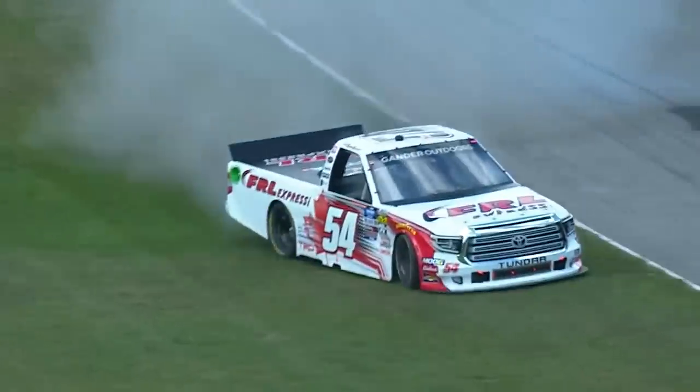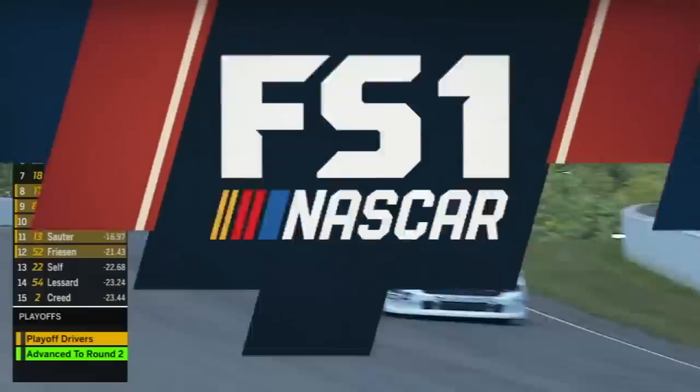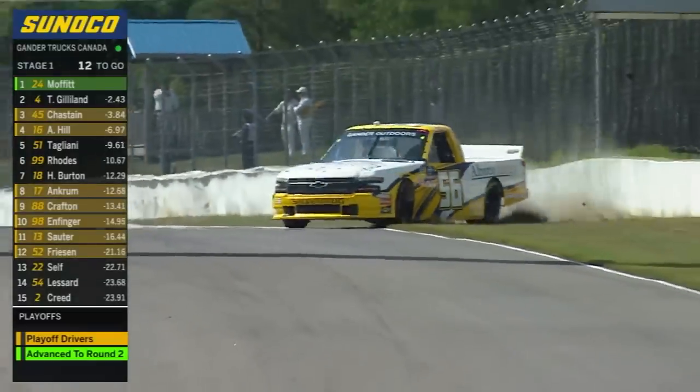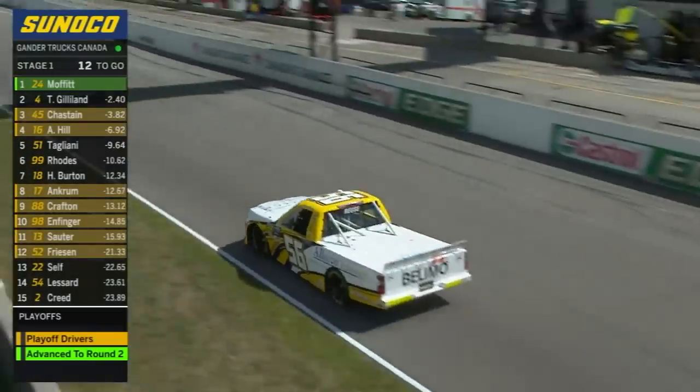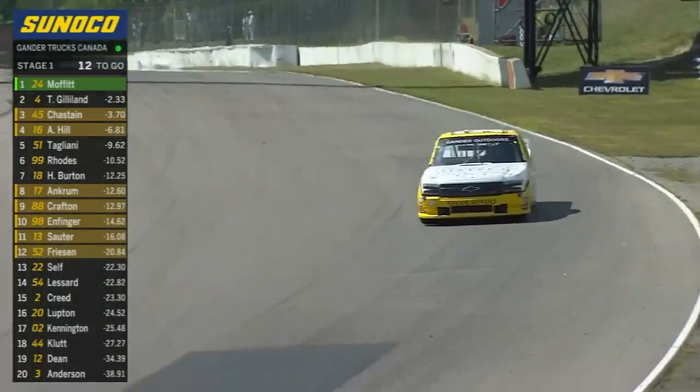Trafiel Lessard gathers it up after going around. How about that save? We've got another spin here, the 56 — that's Bobby Roos. Roos was able to get it straightened out right there on the front stretch. How about that?